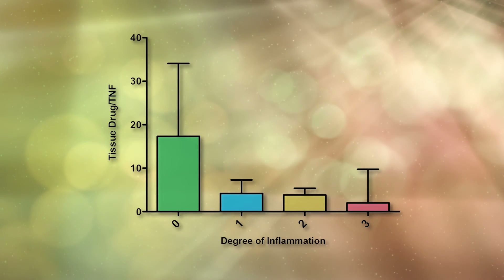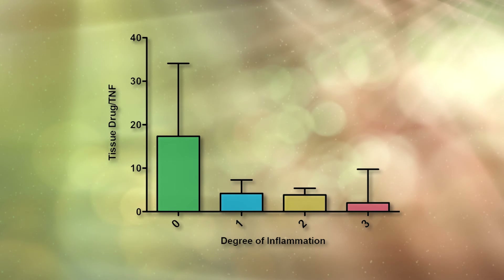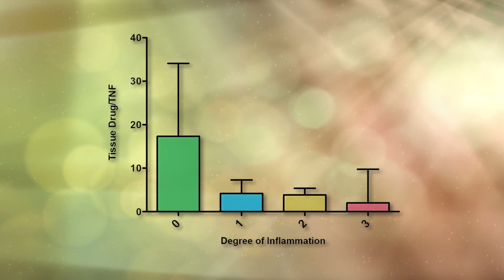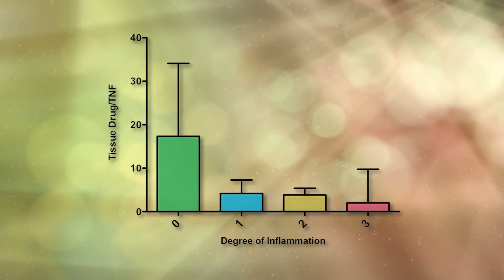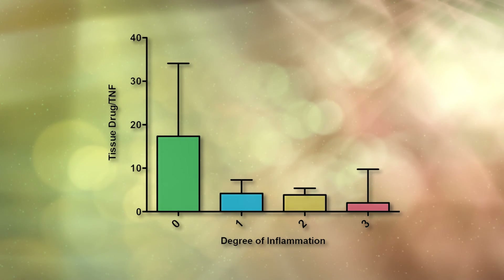Another important finding was that the ratio between tissue drug and TNF was higher in non-inflamed tissue when compared to inflamed samples. It is important to note that there was a high concentration of anti-TNF compared to TNF in all samples, both inflamed and non-inflamed.